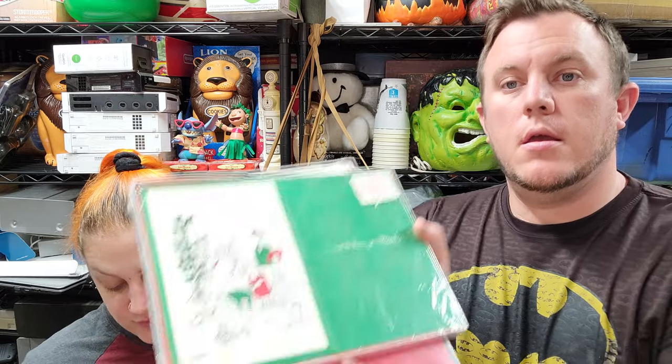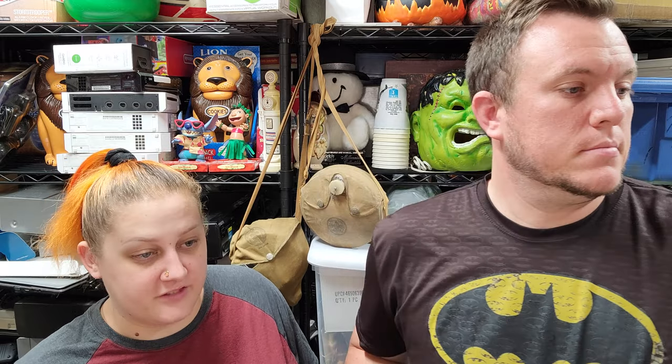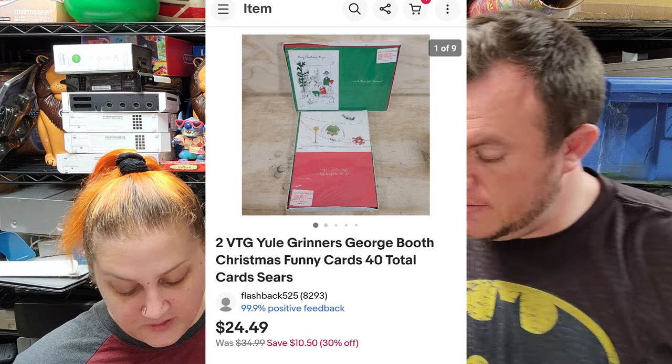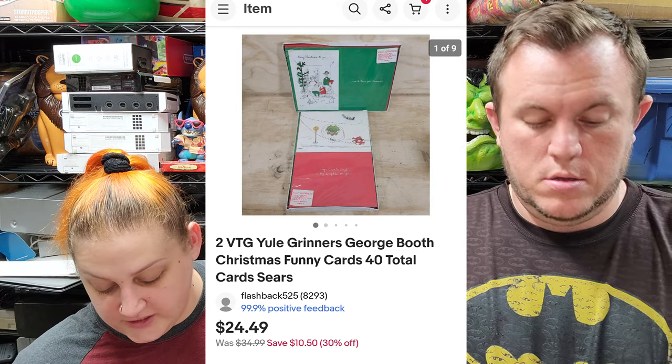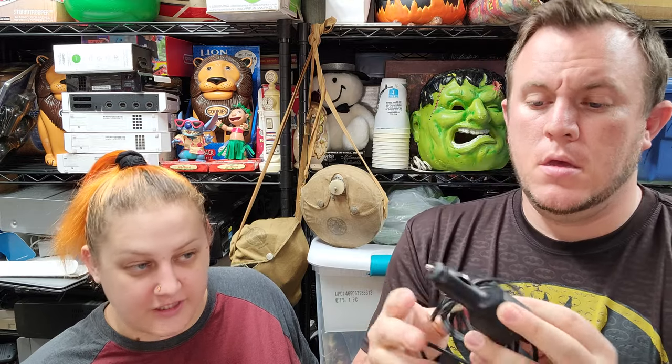Now we'll get into the first item on eBay. First up we have these two vintage Yul Brynner George Booth Christmas bunny cartoon cards — 40 in total — and those sold for $24.50 shipped. This came in a big lot from a storage unit guy who had a bunch of holiday stuff.